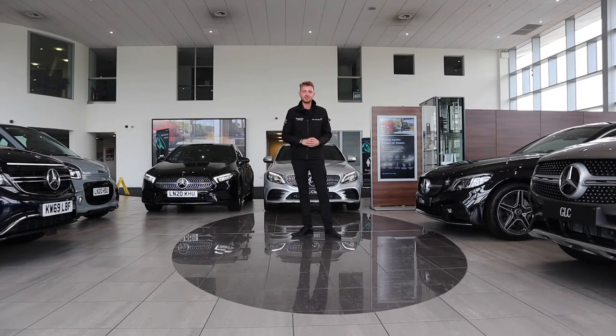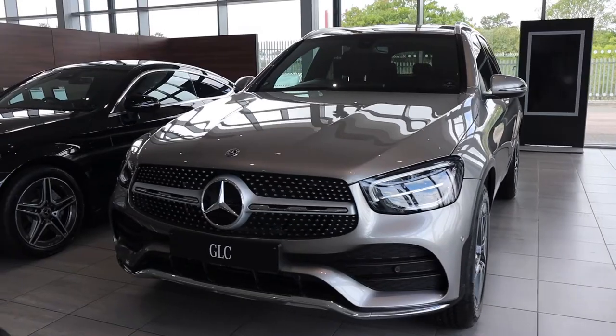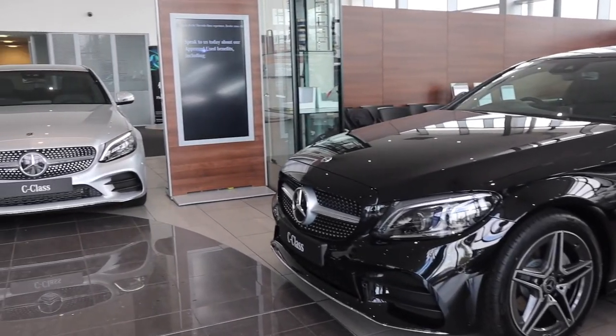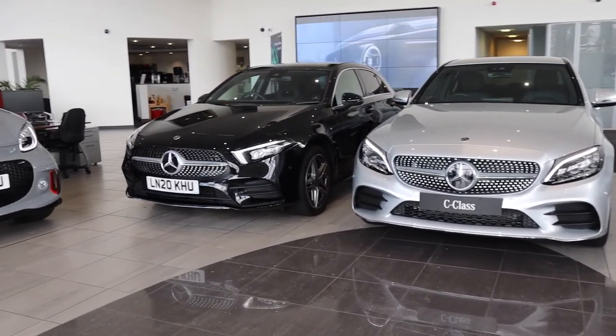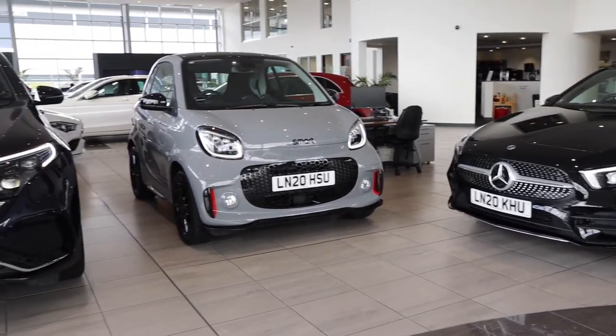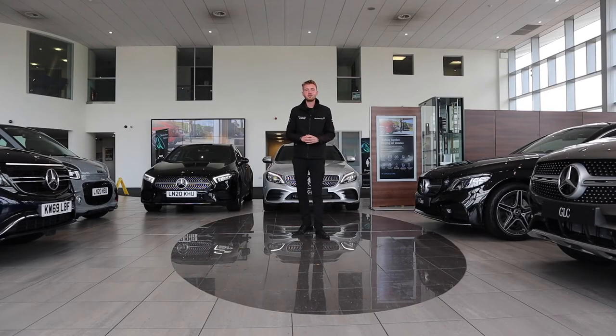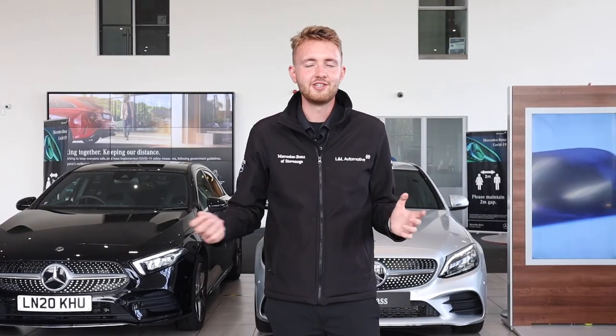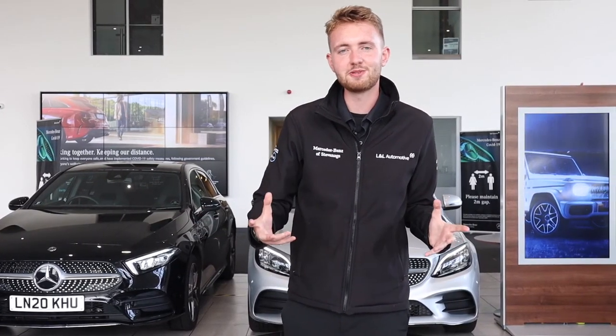Very soon, AMG are going to be bringing their own plug-in hybrids under the name of EQ Performance — so watch this space. To find out more, reserve a vehicle, or arrange a test drive, get in touch with our sites at Mercedes-Benz Hertfordshire. Smarts are sold from Hertford within our group, and on all our test drive routes we've come up with specific ones just for EQ models so you can make the most of the technology available. This has been the virtual EQ event from Mercedes-Benz Hertfordshire — we look forward to seeing you again soon.